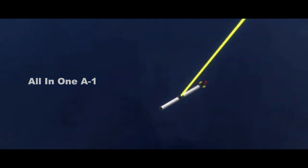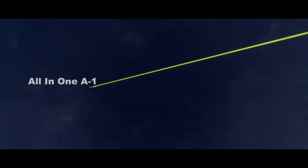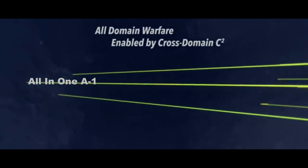On land, at sea, and in the air, drones are stepping in to do the jobs too dangerous for humans.